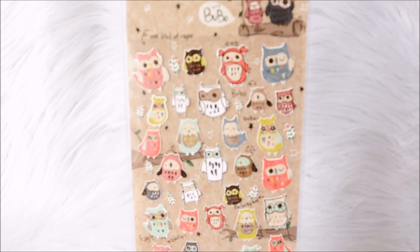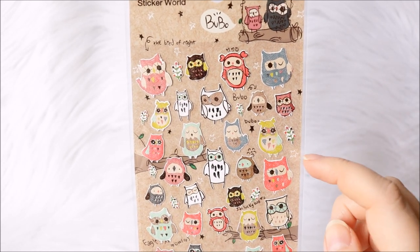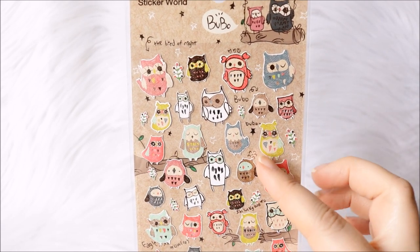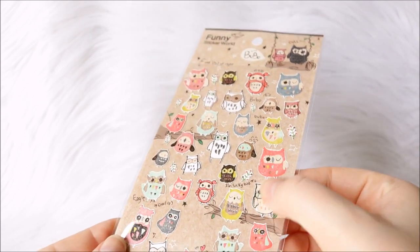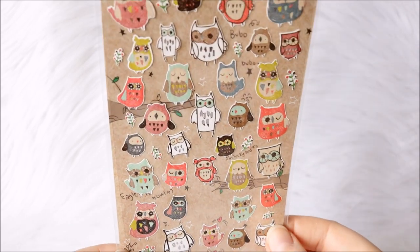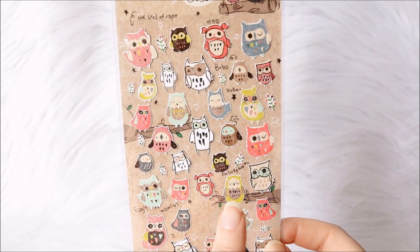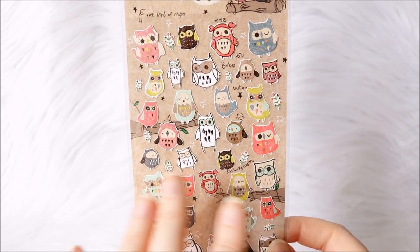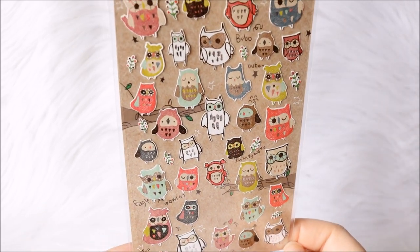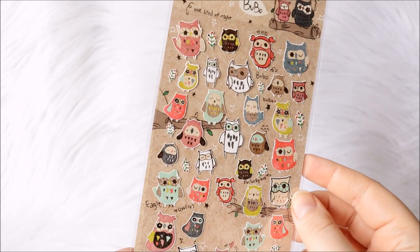Next up I got some stickers with owls. I really like owls — they're really cute — and they're really nice if you're scrapbooking school-themed or reading-themed things. I also use these flatter owl stickers in my planner for school-related things. I did have another sheet of owls that my husband got for me when he was in Japan, but I used all of those up. I think I'm going to move these into my planner and use them there, but they're so cute I kind of want them in my scrapbooking too.